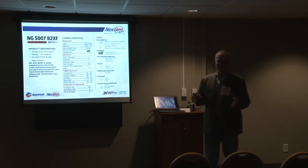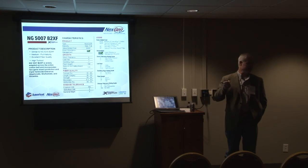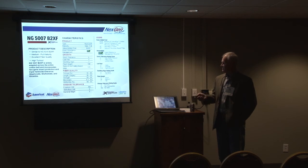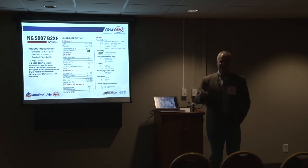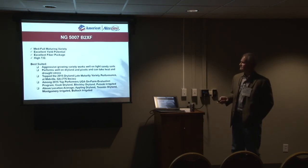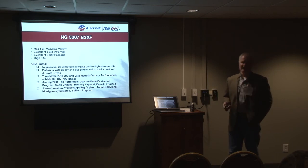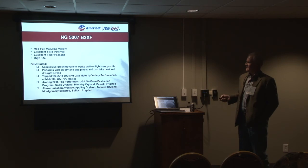Our variety of choice in South Georgia is going to be the NextGen 5007. The five in our lineup indicates it's a medium to full maturity, similar to a product we recently had — the 5315 mid to full. It's a smooth leaf with a good fiber package. This is a taller plant, probably going to require more PIX management similar to a 499. We see good results in both dry land and pivots. Being an aggressive growing plant, it's probably going to work well in those light sandy soils where you want to grow stock.